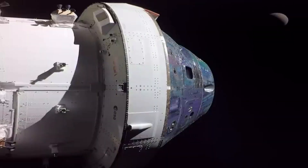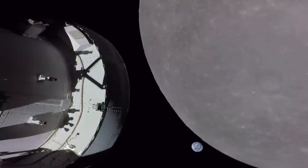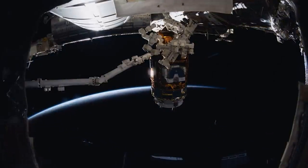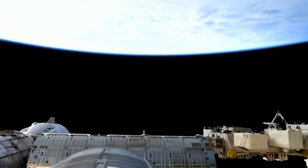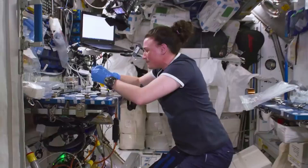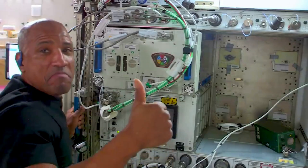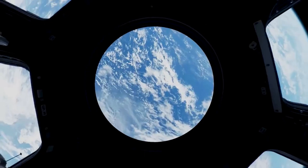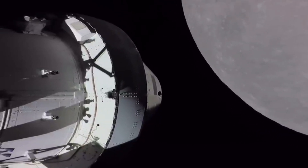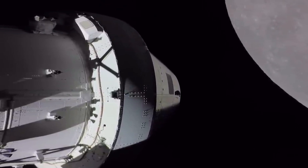Before its departure, teams will open Orion's hatch as part of preparations for the trip to Kennedy and remove the Biology Experiment 1 payload, which flew onboard Orion. The experiment involves using plant seeds, fungi, yeast, and algae to study the effects of space radiation before sending humans to the moon and, eventually, to Mars. Removing the payload prior to Orion's return to Kennedy allows scientists to begin their analysis before the samples begin to degrade. Once it arrives at Kennedy, Orion will be delivered to the multi-payload processing facility, where additional payloads will be taken out.